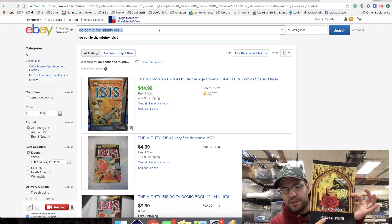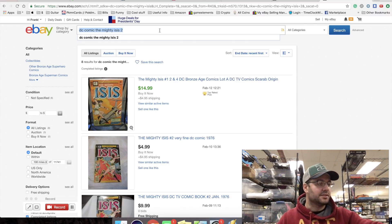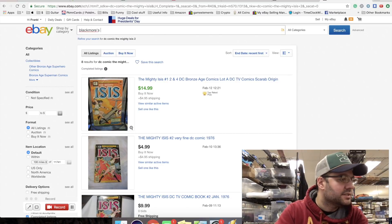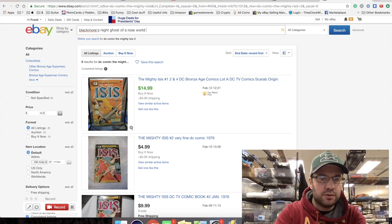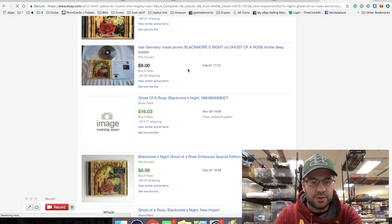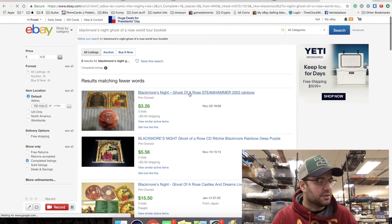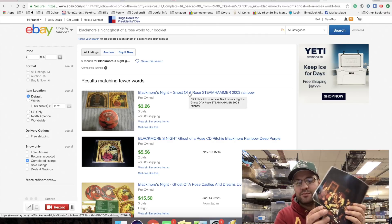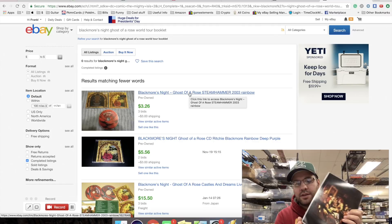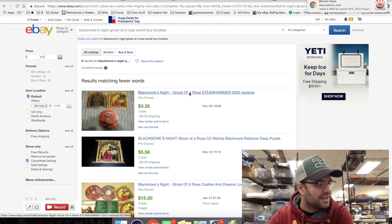This is a tour booklet for a band called Blackmore's Night - they're a rock and roll band. It's a 'Ghost of a Rose' World Tour booklet. The CD is popular and selling a lot. I'm going to auction this. It's a little bent but not that bad - I can probably just pull that back and hold it for a second or two. Yeah it's a little better, not that bad.